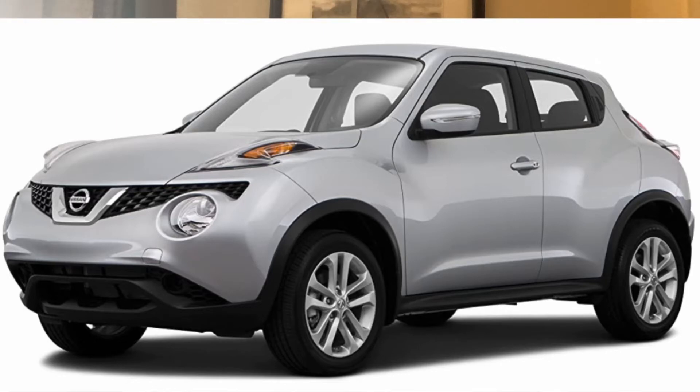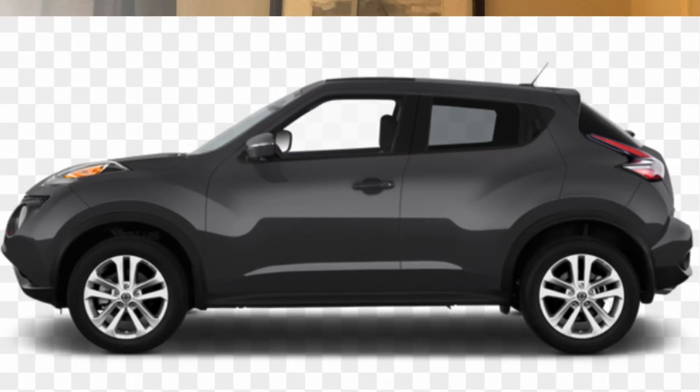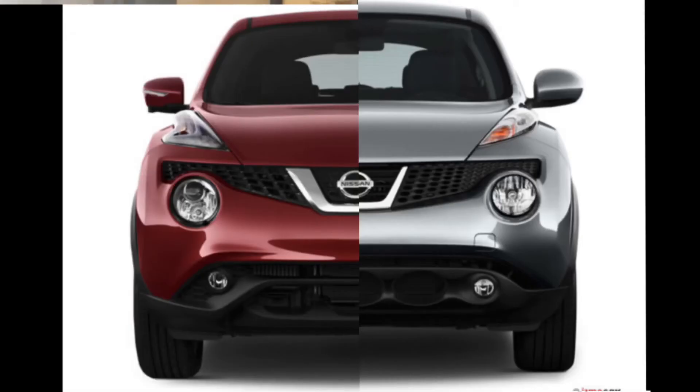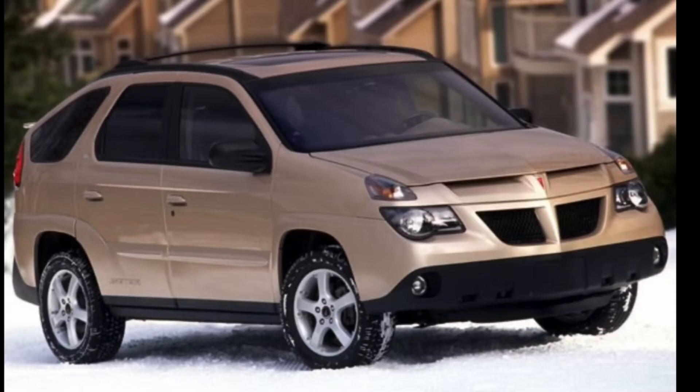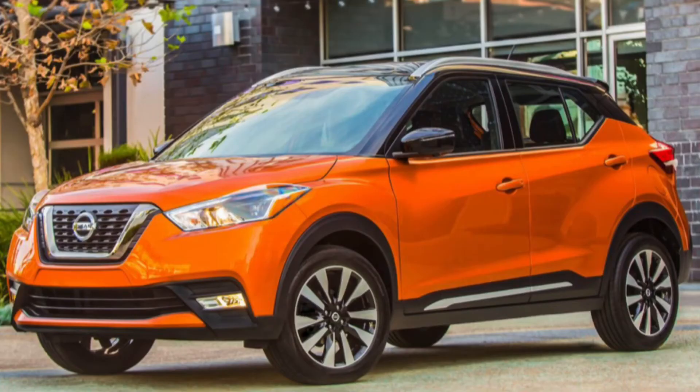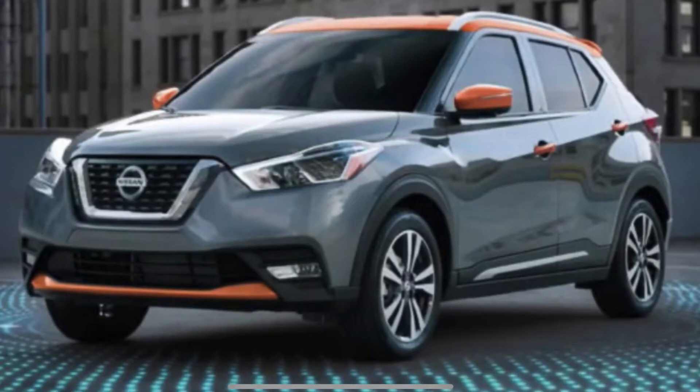I loved how small it was and how it sits lifted from the ground. I still want one. They stopped selling them in America in 2017 because people thought they were so weird and stopped buying them, even after the facelift. What they changed in the facelift is they made the turn signals look like a little check mark, like a Nike logo. I actually like the original better, but I still like the facelift. Same thing basically happened as with the Pontiac Aztec — it looked too weird, people stopped buying it, and they replaced it with the Nissan Kicks.